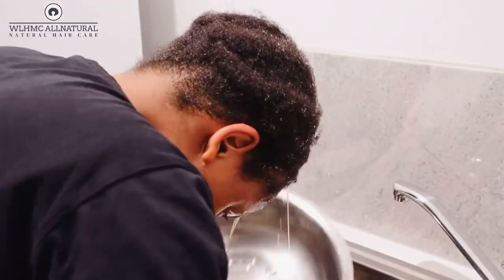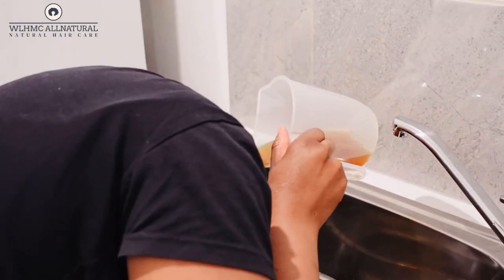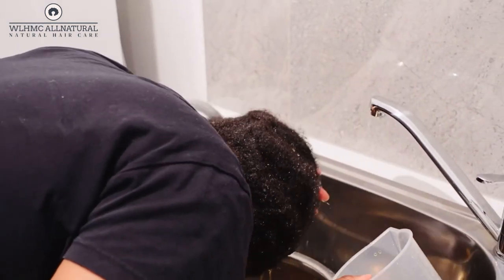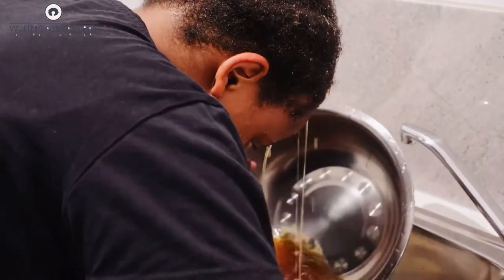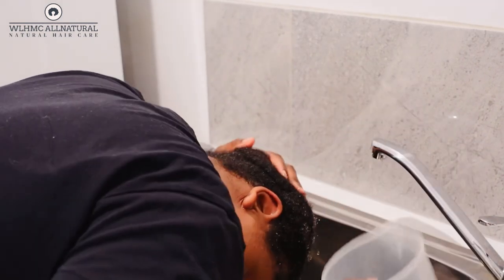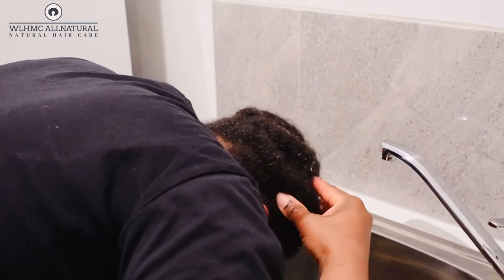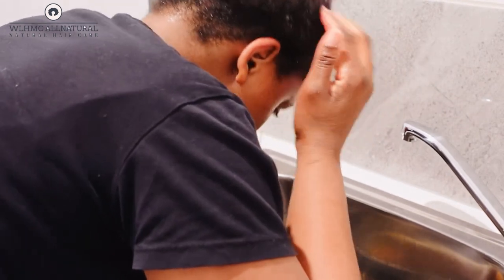This clove and onion rinse is also going to help strengthen your individual strands. If you use this regularly — once a week — your hair is going to be very strengthened. When you strengthen your hair it reduces breakage, and it also helps with length retention. If your hair is always breaking off, you won't see length retention, so I really recommend using this rinse once every week.